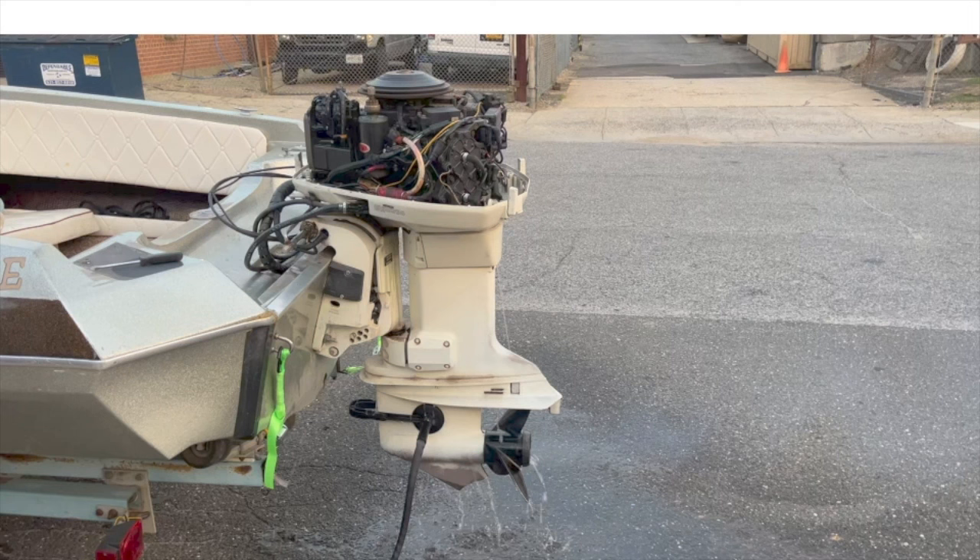The lower unit does have a chunk missing from when it hit the sandbar. We checked the gear lube and it looked like it was brand new. The prop was spun and it spun concentrically.